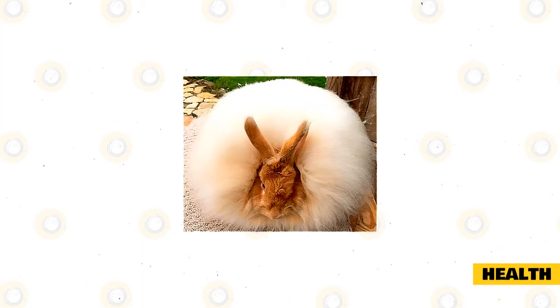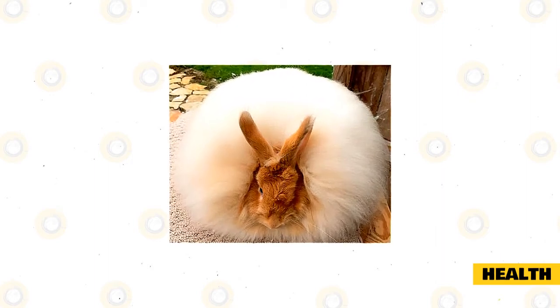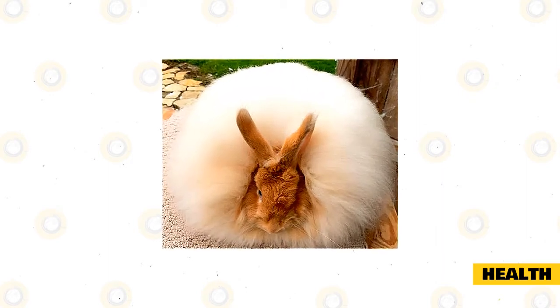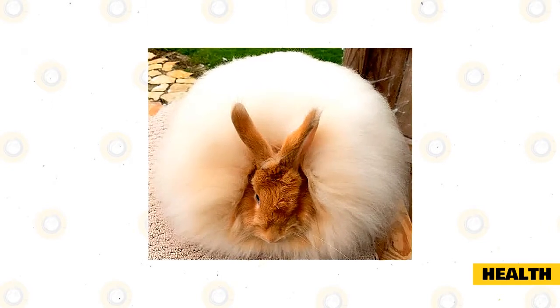Symptoms of wool block include a loss of appetite, fewer droppings, and an overall less energetic bunny. Always keep an eye on how much your rabbit is eating, and if you suspect your rabbit is experiencing a wool block, take them to your local veterinarian immediately.